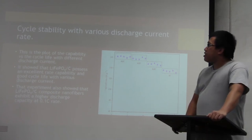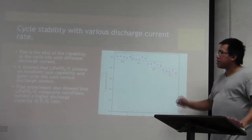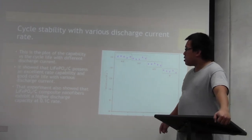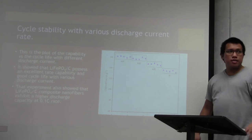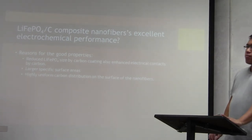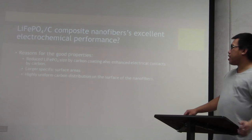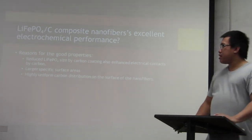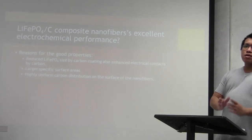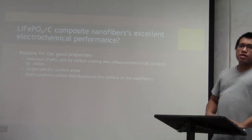We can also check the cycle stability at various discharge current rates: 0.1C, 0.2C, 0.5C, and 1C. It is very stable for each cycle, and we can get the maximum capacity at the 0.1C rate. The structure of the lithium phosphate also contributes to its properties — doping with carbon reduces the size of the nanofiber, which enhances the electrical contact between components. It also provides a large specific surface area, meaning more energy can be stored, and uniform carbon distribution on the nanofiber surface allows it to hold more charge.